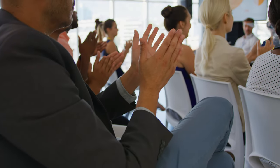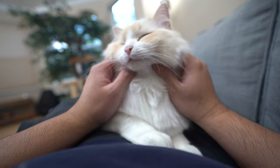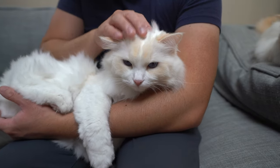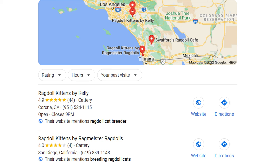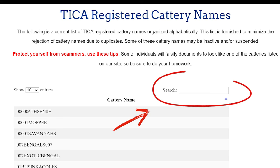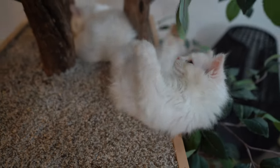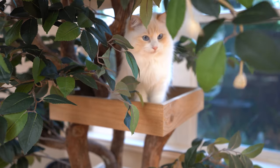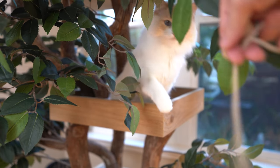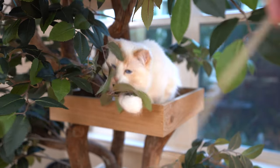Attending a cat show is also a great way to find a ragdoll breeder — you can get a good idea of how they treat their cats by watching how they interact with them, and it's a great opportunity to ask questions. Lastly, you can use Google or Yelp to search for a ragdoll cat breeder, but make sure to look up the cattery in the TICA or CFA database, since all reputable breeders are registered with one of those organizations.